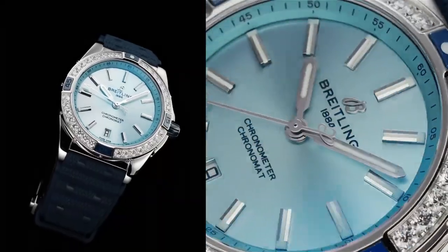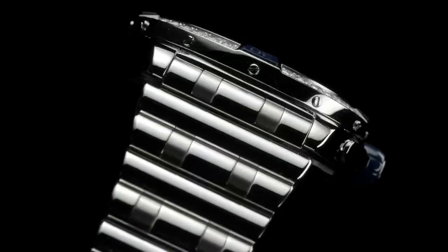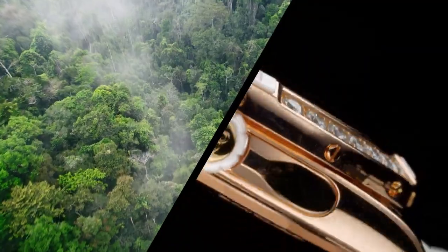If you're looking for the best new Breitling watches based on specifications, you're in the right place.